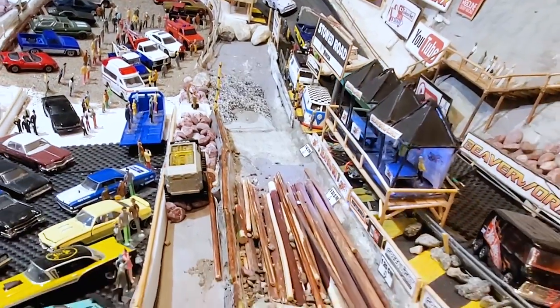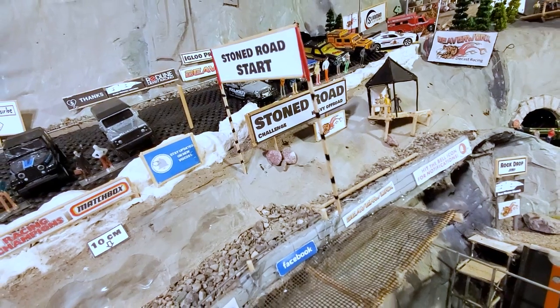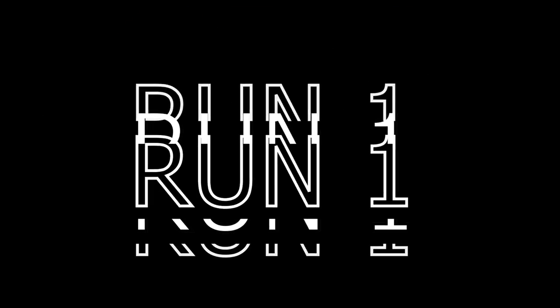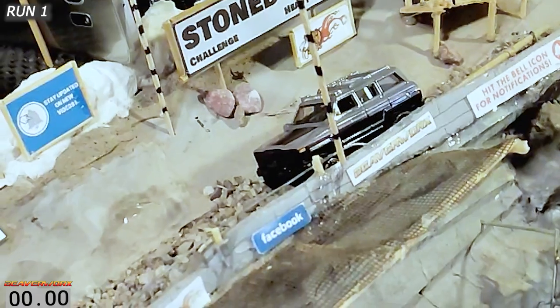The Stone Road is 150 centimeters of rocks and logs and curves, and we even put a little bit of a bonus section at the end. Rules are best time, or best distance, or best time plus the bonus distance. Each vehicle will get two runs. The Hot Wheels 1988 Jeep Wagoneer is up first.